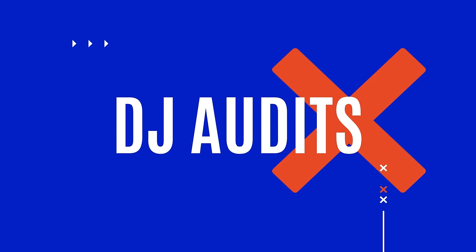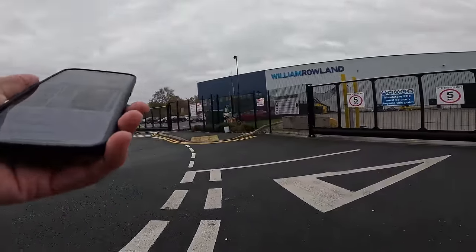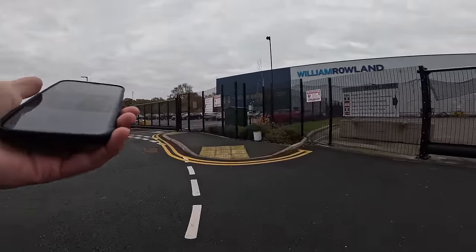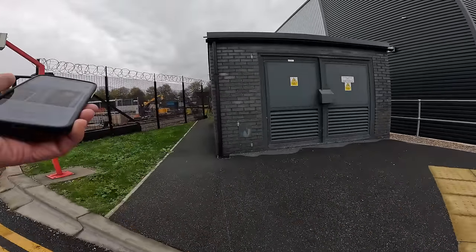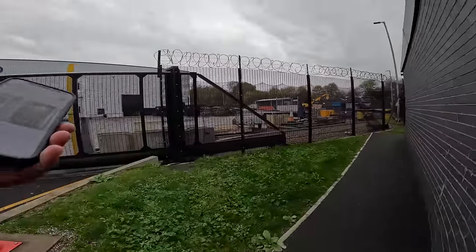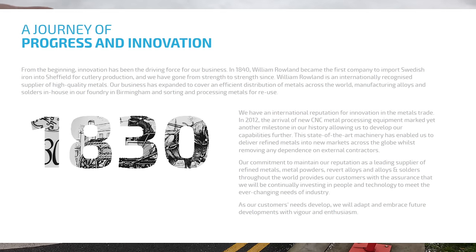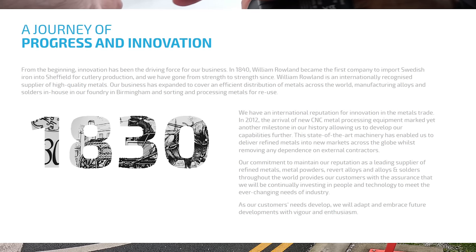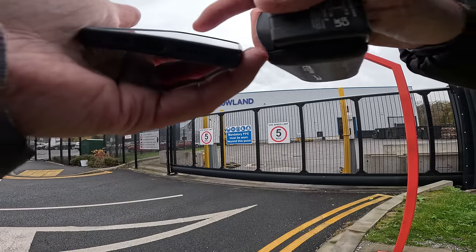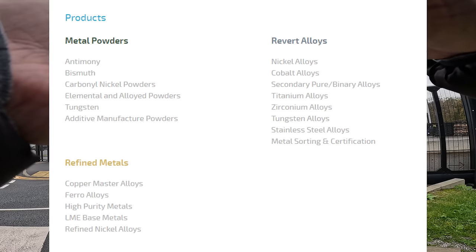Welcome back to the channel guys. Today we're here in Barnsley, an S75 postcode, taking a look at William Roland — another one of these new units. It has a lovely see-through fence and an open shutter. On the website it says they are in the metal industry, and in 1840 William Roland became the first company to import Swedish iron into Sheffield for cutlery production.